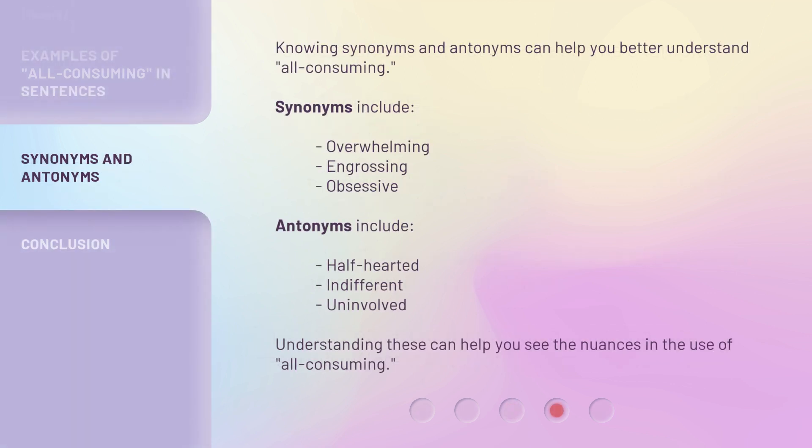Knowing synonyms and antonyms can help you better understand all-consuming. Synonyms include overwhelming, engrossing, and obsessive. Antonyms include half-hearted, indifferent, and uninvolved. Understanding these can help you see the nuances in the use of all-consuming.